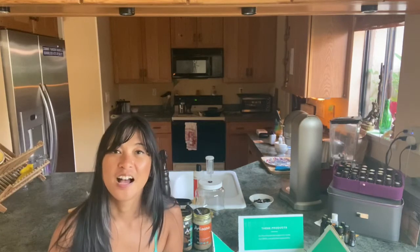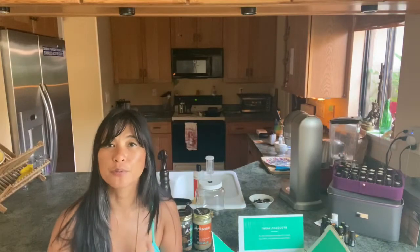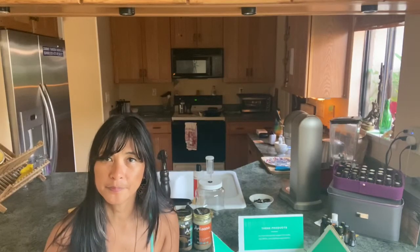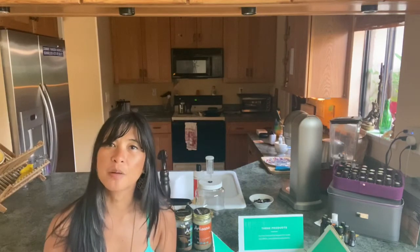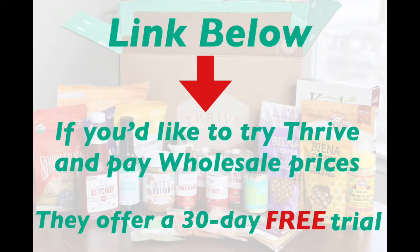I've saved almost $6,000 over these past four years — it's crazy. My issue with paying that $59.95 is they have a Thrive Gives Back program where they give away a free membership to a low-income family for every paid membership. So if you think you might qualify, you can hop online and apply. They also offer a 30-day risk-free trial, and there's a link below.